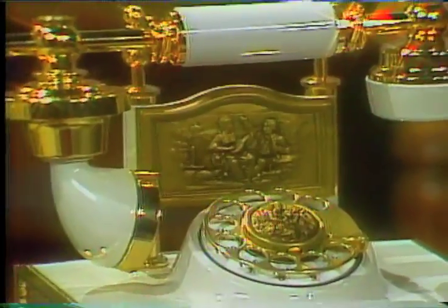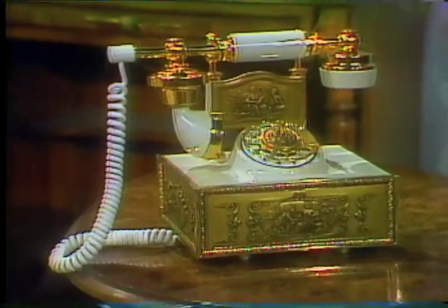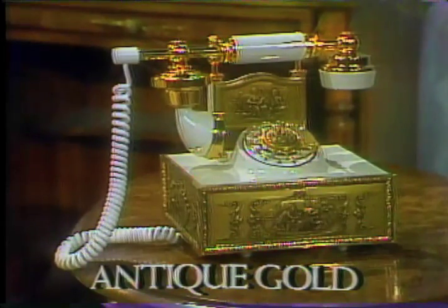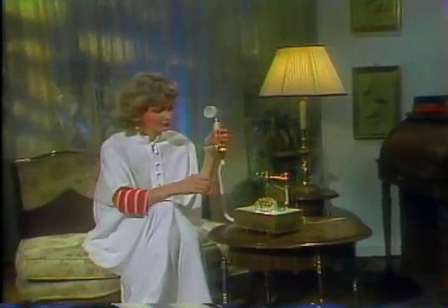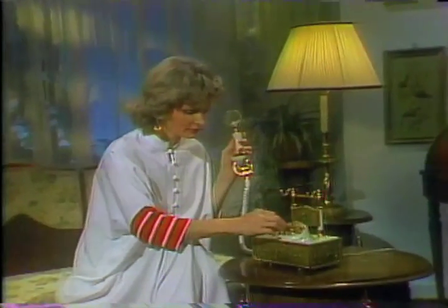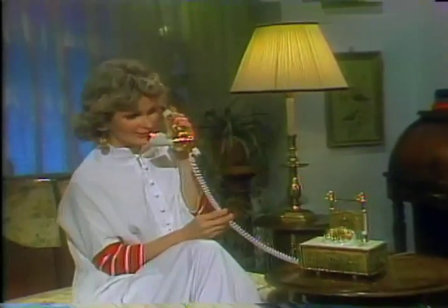The rich look of embossed gold and the atmosphere of another era is suggested by the Antique Gold, the most elegant member of the Design Line family and the final touch to any period decor. First cousin to the French cradle phone, the Antique Gold is reminiscent of a more graceful, dignified time. Its polished gold trim on ivory makes the Antique Gold a luxurious accent in those rooms decorated with the quiet dignity of discriminating taste.